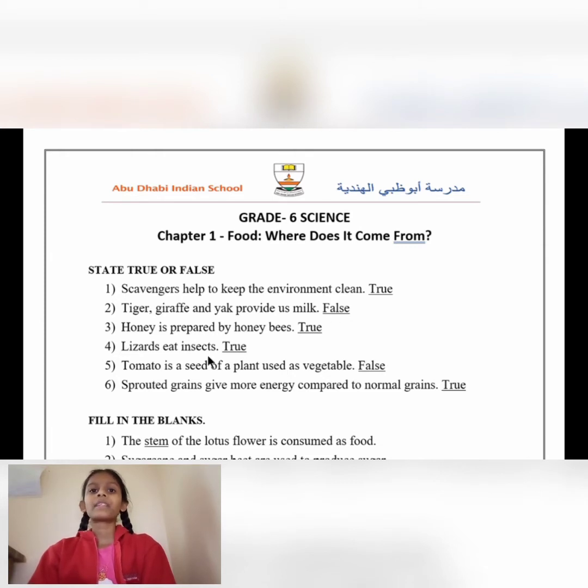False. Number 3: Honey is prepared by honeybees. True. Number 4: Lizards eat insects. True. Number 5: Tomato is a seed of a plant used as a vegetable. False.